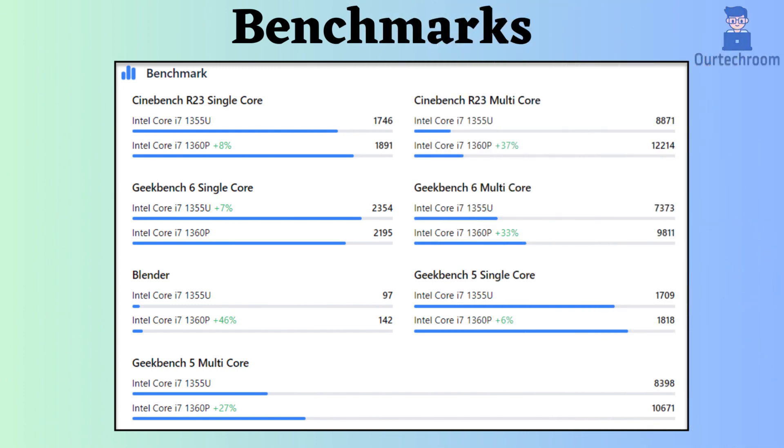This is a direct comparison between the two processors; however, we need to consider benchmark comparisons as well. Examining Cinebench R23 for both single-core and multi-core, the Intel Core i7-1360P appears to be superior. Additionally, in Geekbench 6 multi-core and Blender benchmarks, the Intel Core i7-1360P outperforms. Taking into account these specifications and benchmark results, you can make an informed decision about which processor suits your needs better.